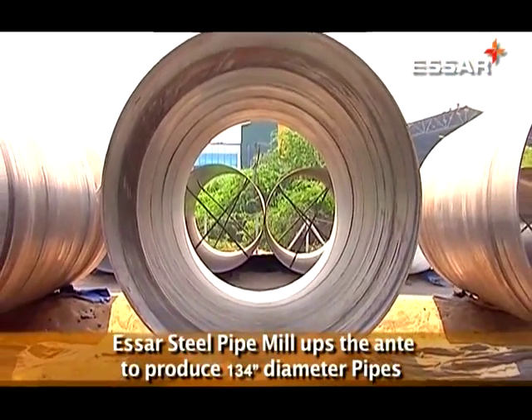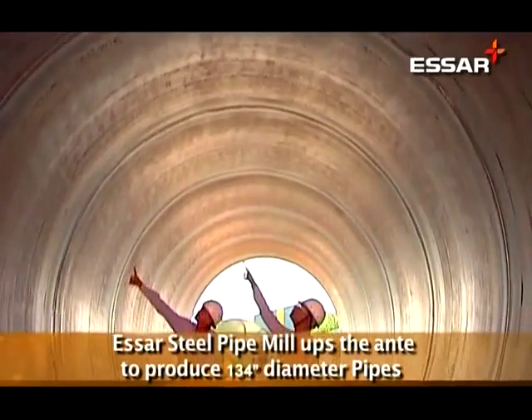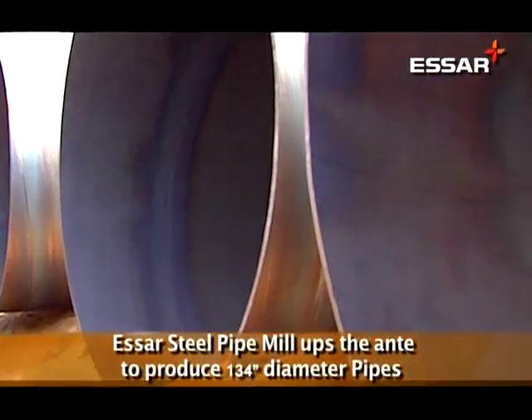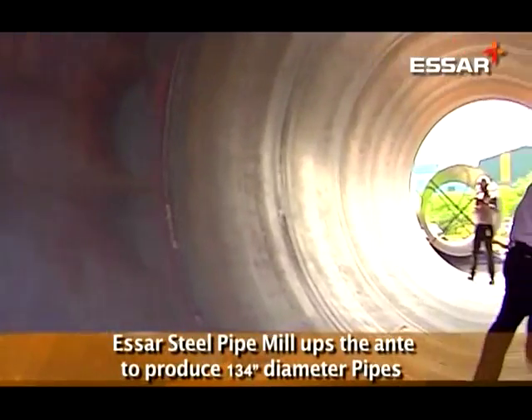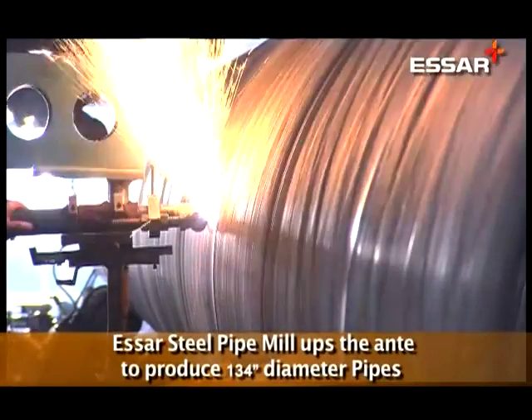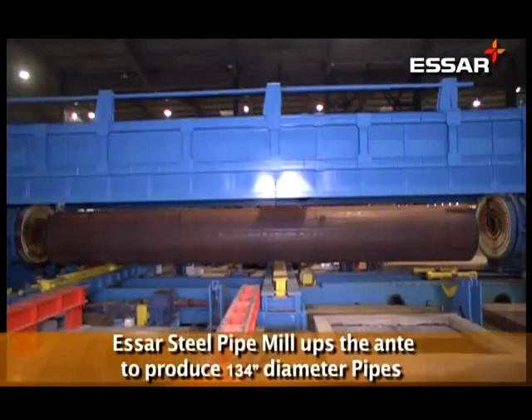SR pipe mill modified its HSAW (helical submerged arc welded) line to achieve this. This involved enhancing the machine capability of all the major processes in pipe making, such as basic pipe forming, welding, hydro testing, and beveling.